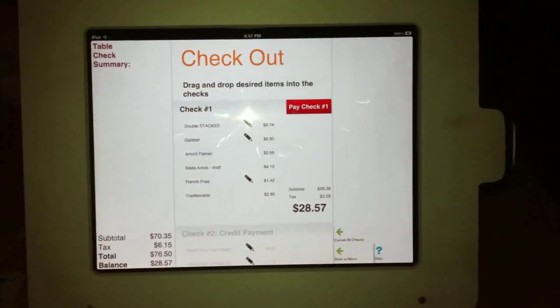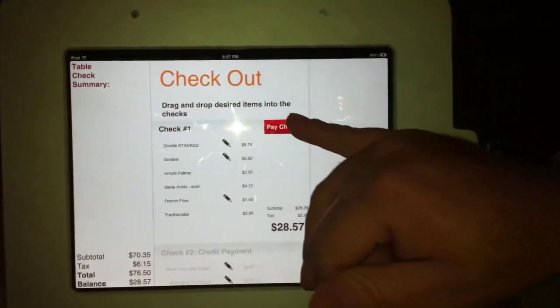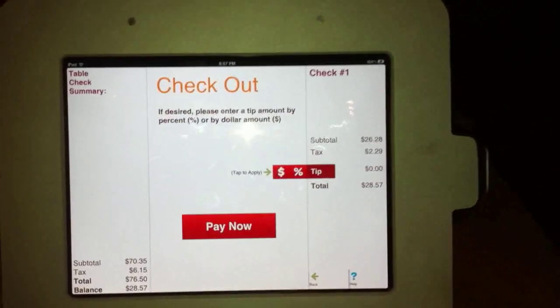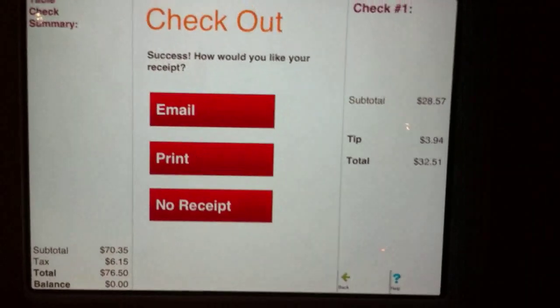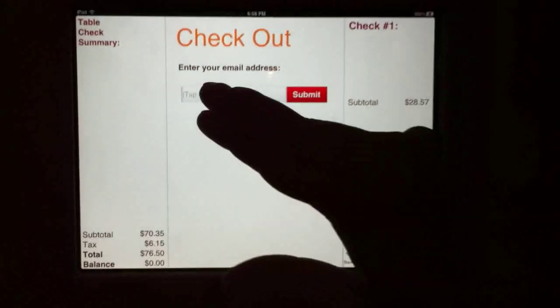So we're about to split the bill right on the screen. Go ahead and do your swipe — I won't show your card or anything. So he's paying his part with a credit card. And now you can get an email receipt. Beautiful.